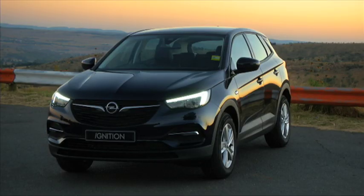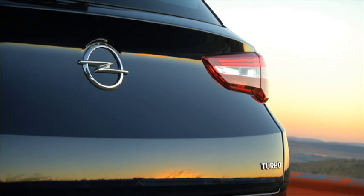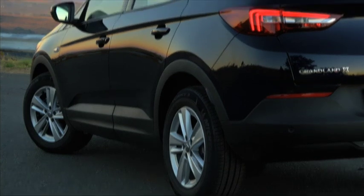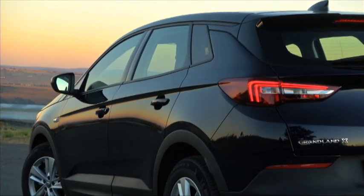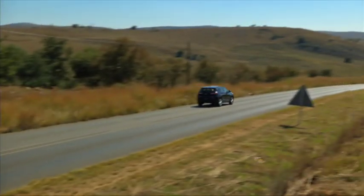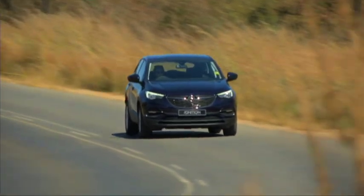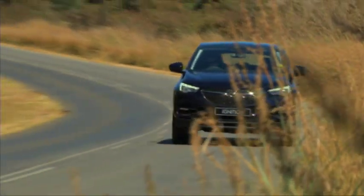The Grandland X completes the trio with the Mokka X and Crossland X that Opel is hoping will make up around 50% of their volume. This is the first time the German brand has played in the so-called SUV C segment — cars between 400,000 and 600,000 rand — and it's up against some stiff competition. Around 2,500 vehicles are sold in this segment per month in South Africa, so hopes are high for the Grandland X to take a big bite out of that.